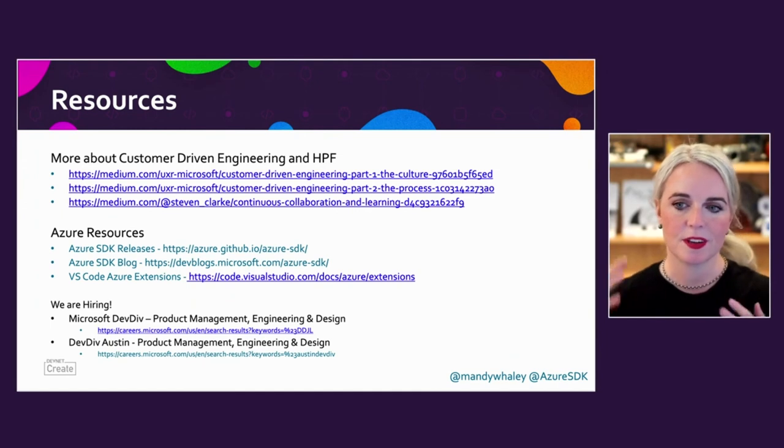I hope this was super helpful to you. It's been really fun to share some of our journey — and it's a journey we're constantly on, always learning about how we can build new things in our Azure Dev Tools team. There are great blog posts with links to the books and HPF topics I talked about today, and great resources for the Azure SDK including our releases page, a blog with tips and tricks, and all the VS Code Azure extensions. We're also hiring across the whole organization in DevDiv, including in Austin. You can find me on Twitter at Mandy Whaley — I'd love to hear from you. And you can keep track of what's going on with the Azure SDK on Twitter at Azure SDK. Thank you so much, and I hope you have a wonderful DevNet Create!